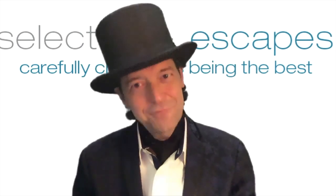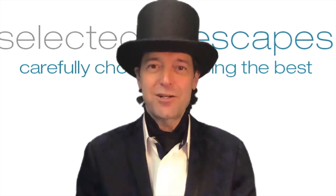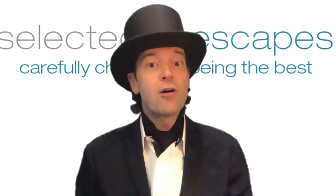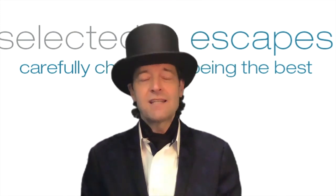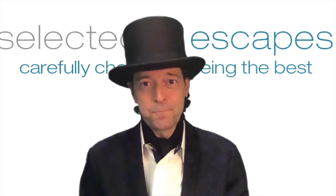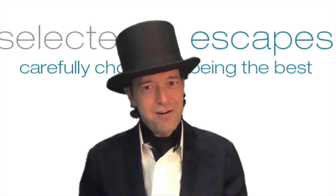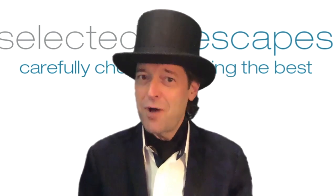Thank you for joining me today as we head to England and a discovery of the iconic luxury hotels. They are all scheduled to open on July 4th, and on their websites list everything they are doing regarding health and safety during this current pandemic. But stay tuned till the very end because I do have some exciting news about some upcoming FAM opportunities.